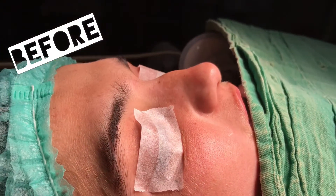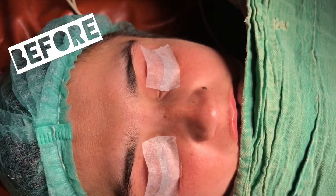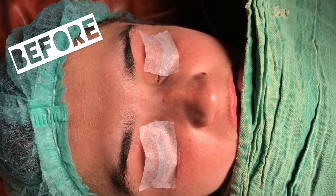I'm David from Rhinoplasty Pakistan and it is a nose job Saturday and we have two back-to-back cases. This is the first case.